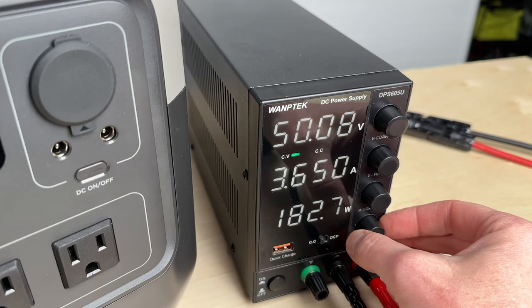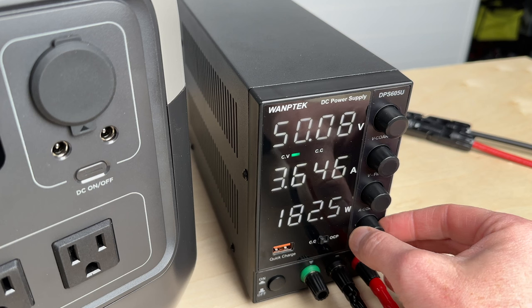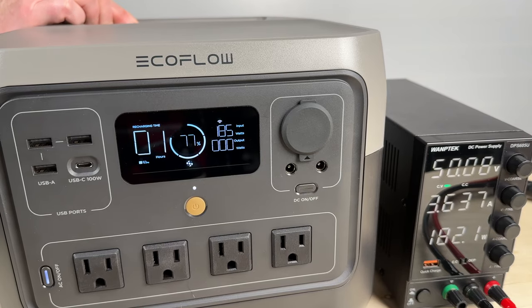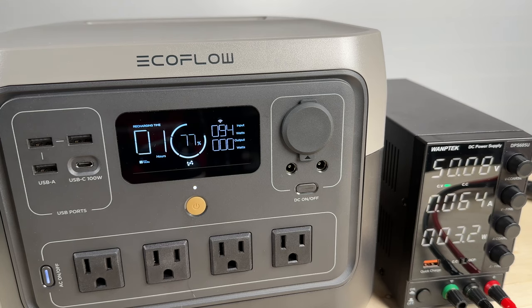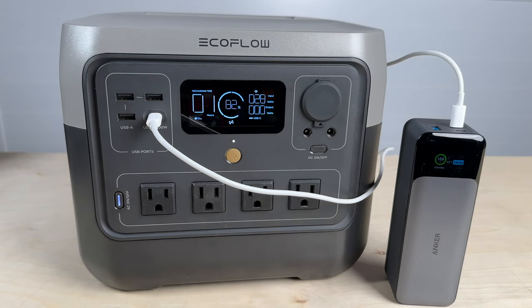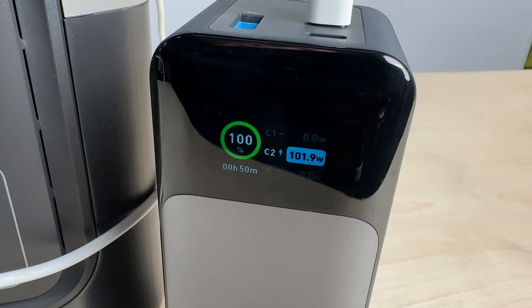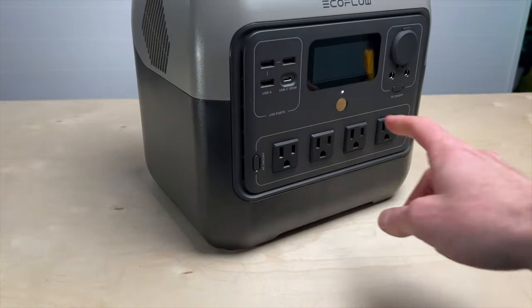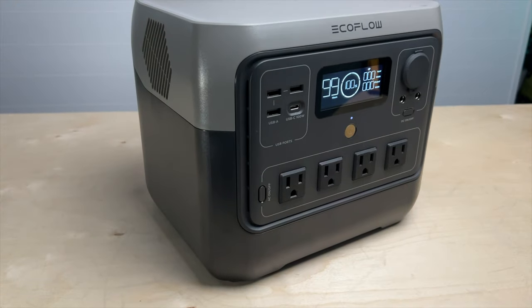I was curious if it would charge from solar and wall at the same time. Using a DC power supply as my solar panel surrogate, it confirmed acceptance of up to 50 volts; however, as soon as I plugged in wall power it stopped pulling from DC. So it does not support dual charging. I also tried charging with USB-C and the wall at the same time, but as soon as I plugged into the wall it stopped pulling power from USB-C.